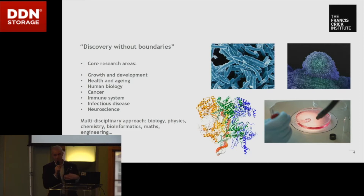Part of the ethos of the Crick is all about discovery without boundaries — bringing people together. We're very multidisciplinary, gathering some of the best scientists from all sorts of different disciplines: biologists, chemists, physicists, mathematicians, bioinformaticians, engineers — you name it, we've pretty much got it. The ethos is to bring them together, focused on these problems, and actually using that breadth of knowledge.